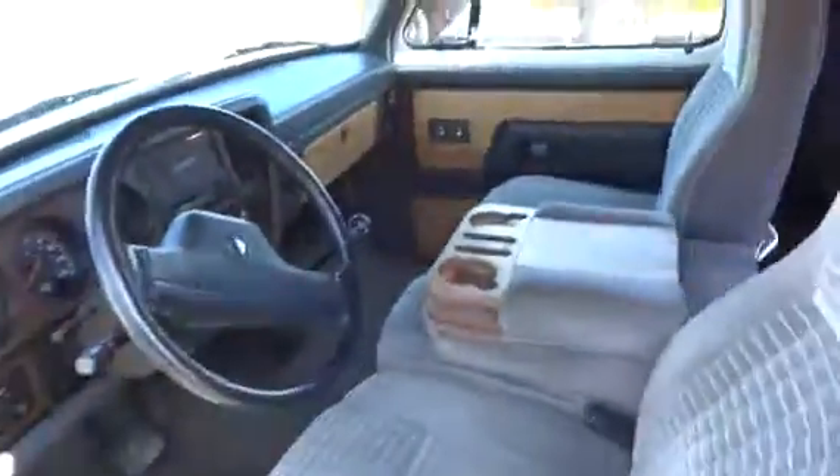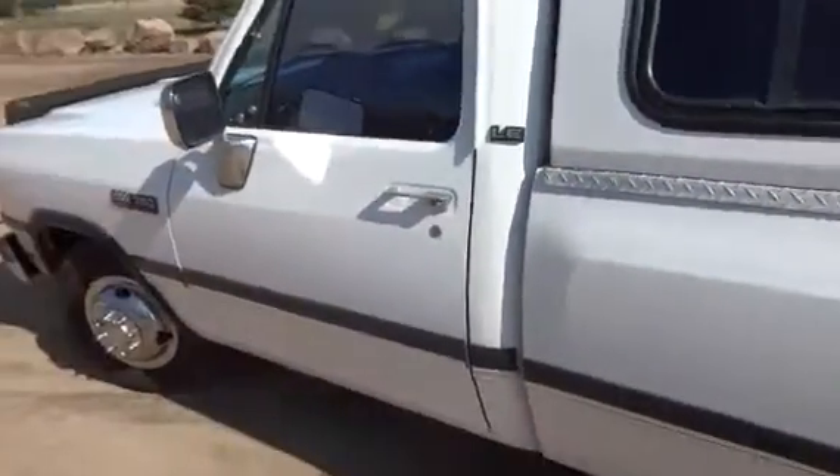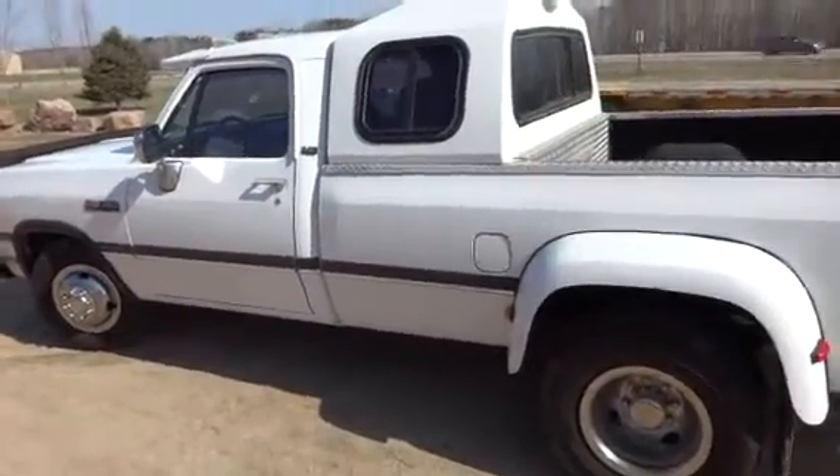Really nice truck here guys. It's gonna be sold at auction time. Thank you for watching my video.